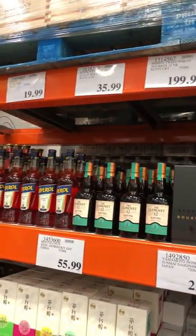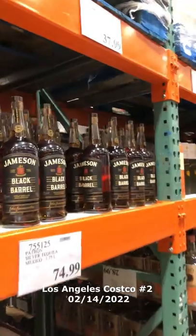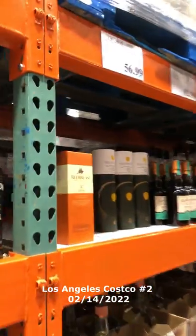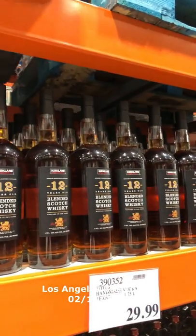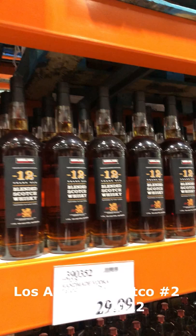This is Costco number two. You can see they have Irish whiskey as well as this 12-year blended Scotch whiskey from Kirkland. I might actually try this one of these days. Kirkland has never let me down — it's not pretty, but whether it's whiskey, tequila, hot dogs, or really anything, I'm willing to give it a try.